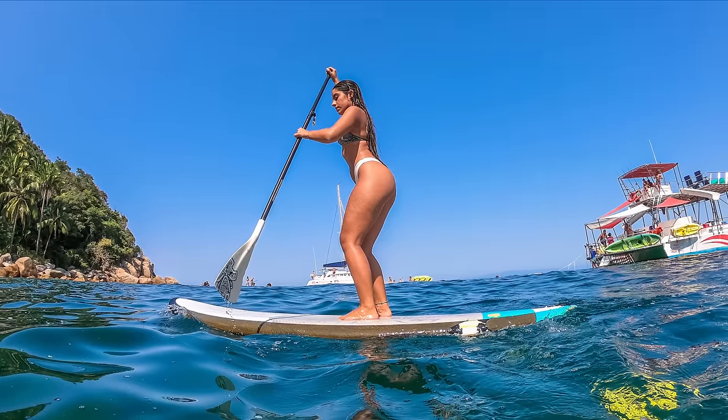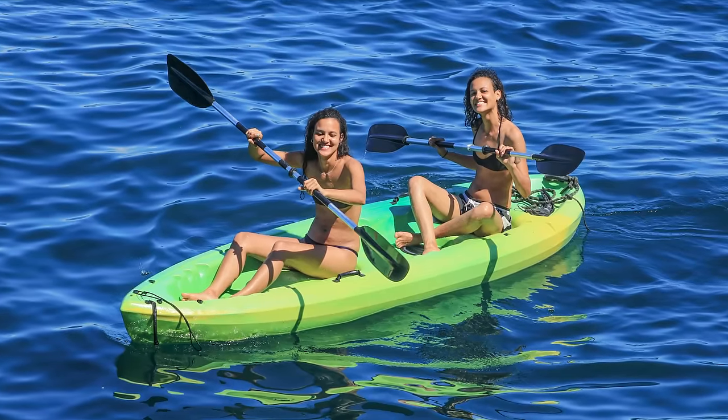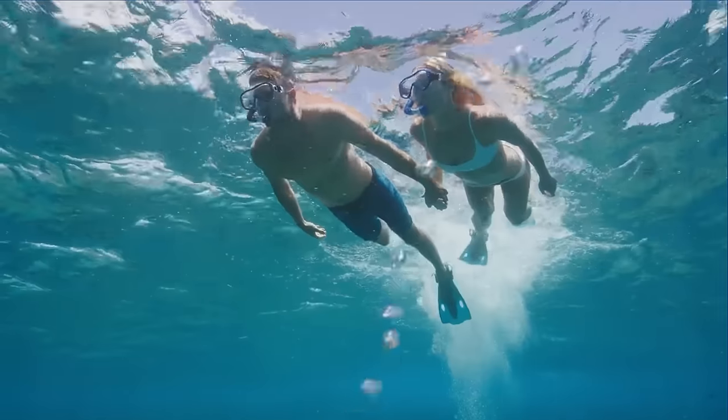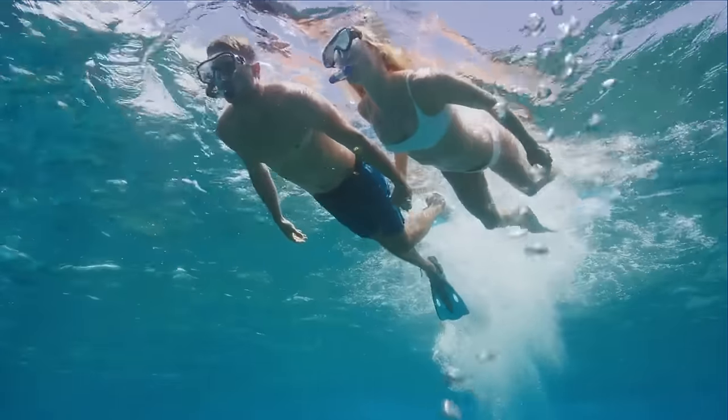Have fun in the water with paddle boards, kayaks, water tubing, fishing, and our famous water slides. Want to go snorkeling? All snorkeling gear is provided as well.